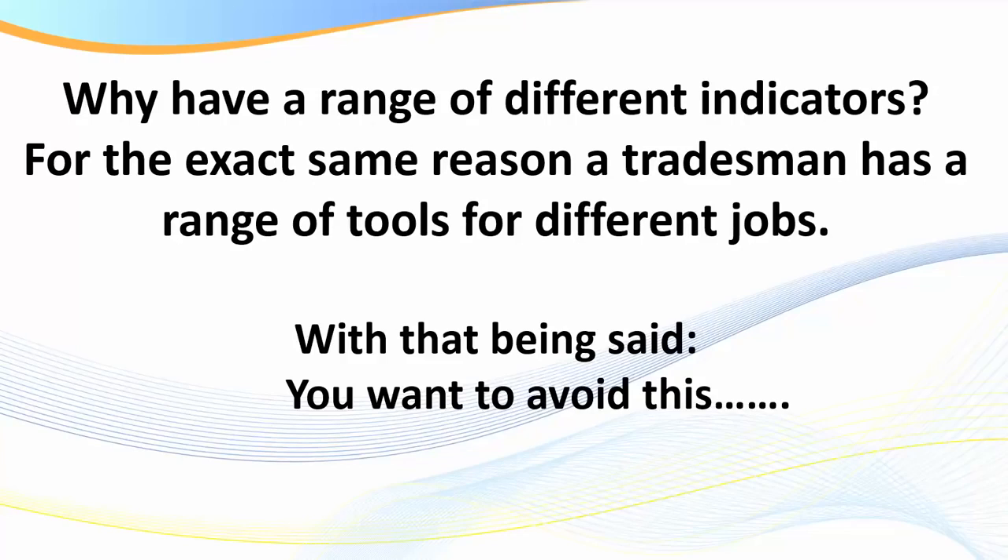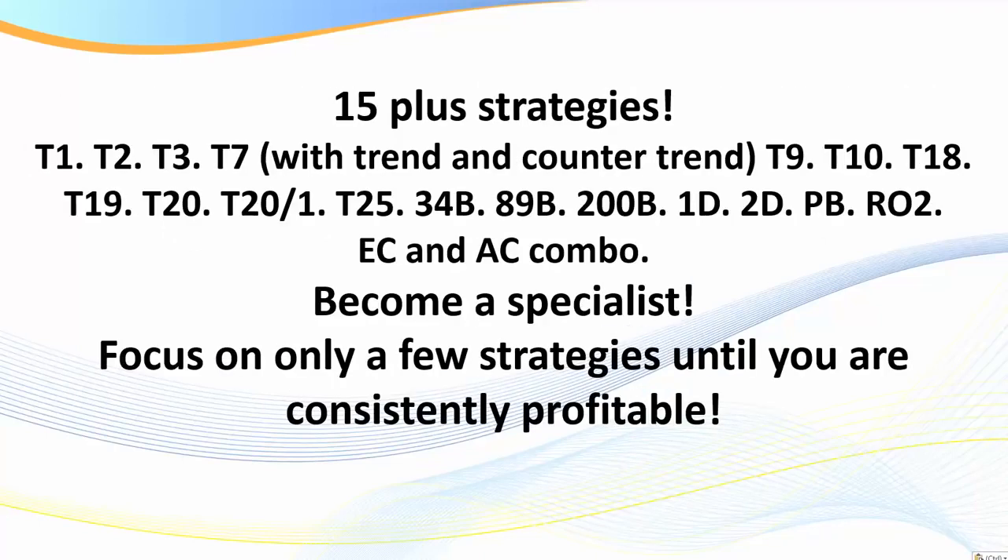There's a few things you also need to be cautious about. Why have a range of different indicators? For the exact same reason a tradesman has a range of tools for different jobs. In my particular program I teach traders over 15 different strategies - counter-trend strategies, change-of-trend strategies, with-trend strategies, retracement strategies, and so on. I've got different tools for different jobs, for different times.